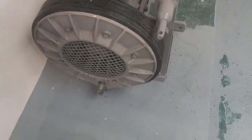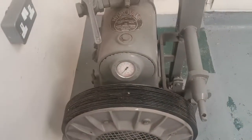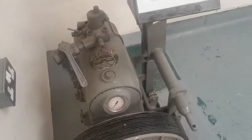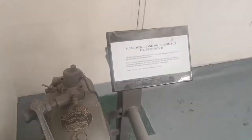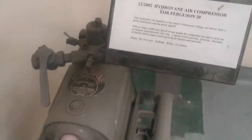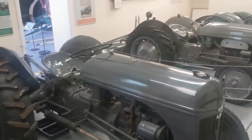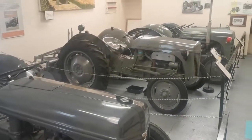It'll be a nice little piece of gear to run off something like a Lister — maybe a slightly bigger engine than my one, because I don't think one and a half horsepower would be enough to run a Hydrovane air compressor for a Ferguson 20.